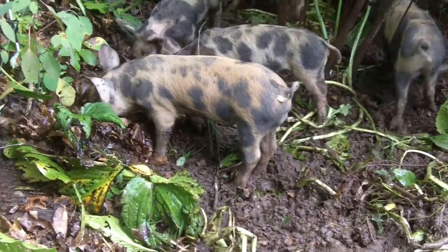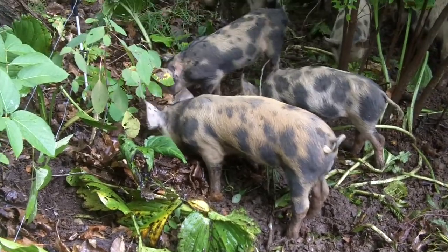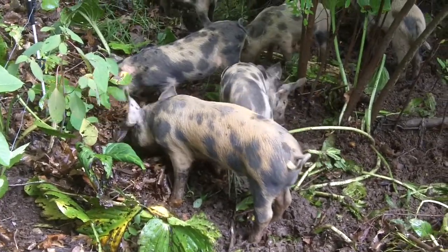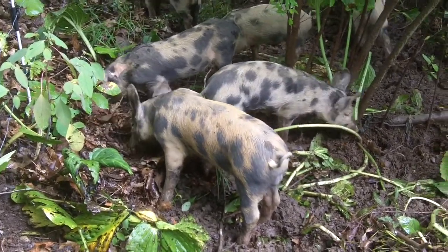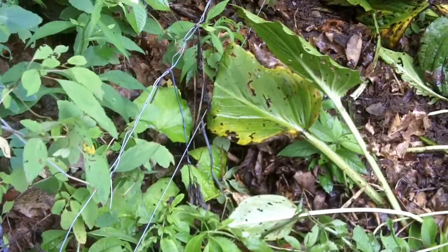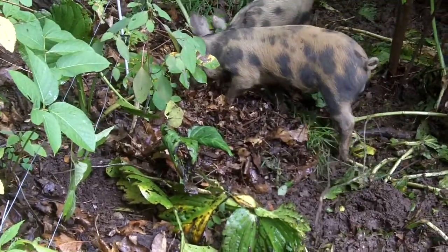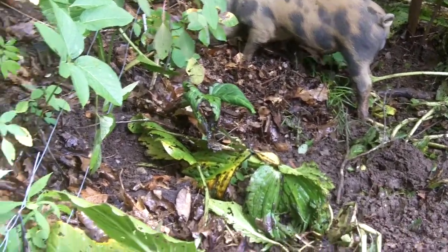I followed the piglets because there's a spot somewhere down here where three of them got out, and one nearly got hit on the road. That was about two days ago. I fixed the fence, and they're pretty respectful of the fence, but I found a couple of spots where they could go under without touching it. And then they scrambled right up the cliff.